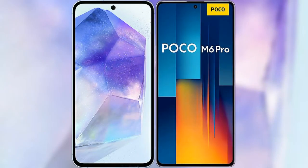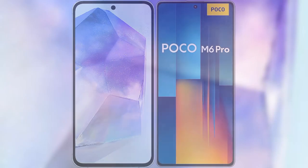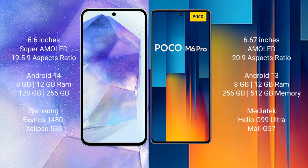I will compare the new Samsung Galaxy A55 with Xiaomi Poco M6 Pro. Samsung Galaxy A55 comes with a 6.6-inch Super AMOLED display and aspect ratio 19.5:9. Xiaomi Poco M6 Pro comes with a 6.67-inch AMOLED display and aspect ratio 20:9.